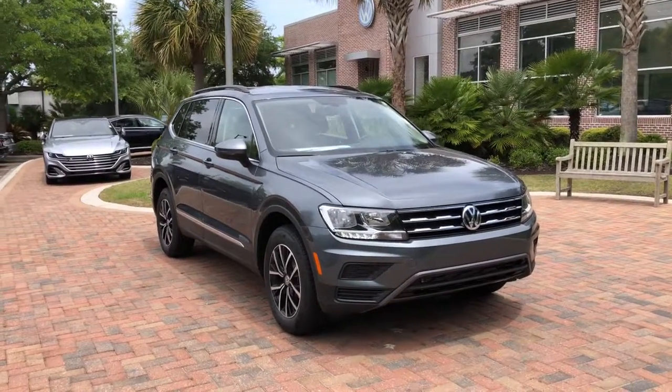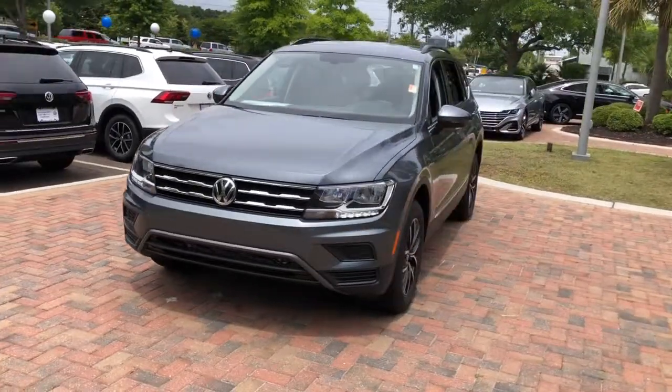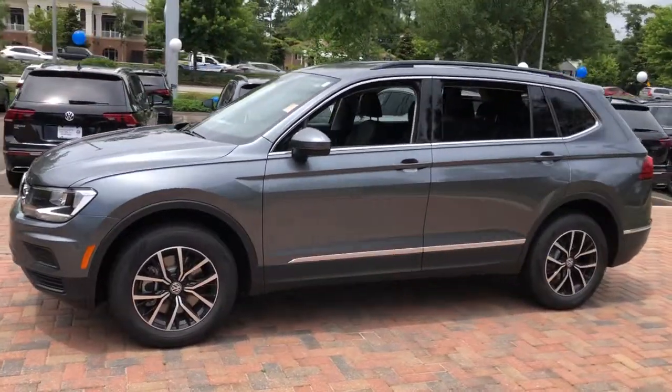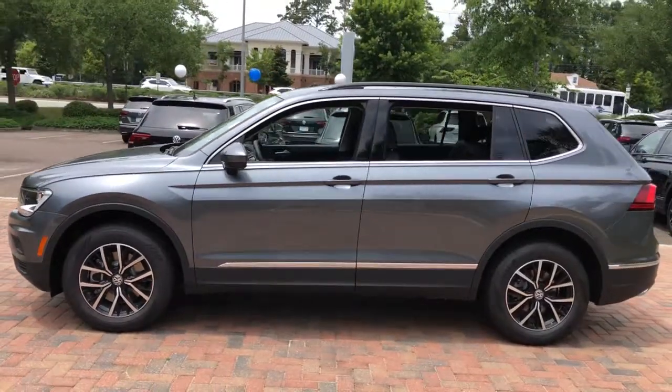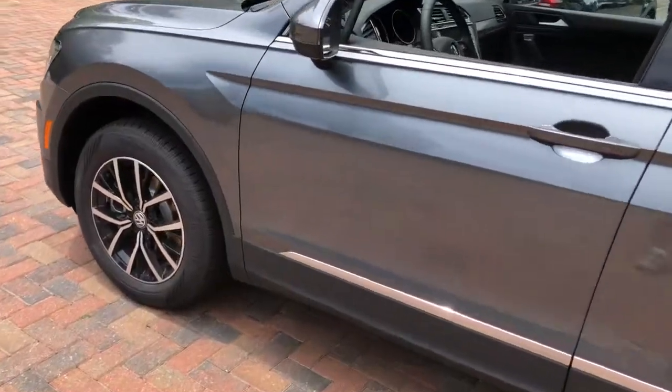Get a feel for the 2021 Volkswagen Tiguan. Take a closer look at this Volkswagen Tiguan, the fuel-efficient compact SUV with standout flexibility. Available features like third-row seating and all-wheel drive let you enjoy even more of this crossover's capability.